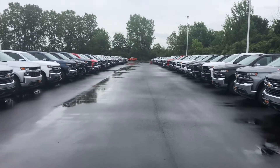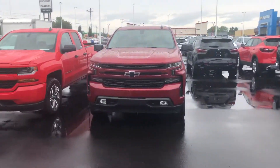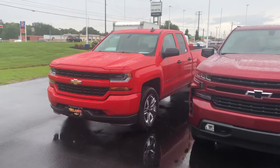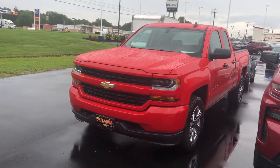I have work truck, custom, custom Trail Boss, LT Trail Boss, RST which is the body color grill and bumpers. We even have the LD, which is the old body style that they're building for one more year as a 2019 model, so we have some of those as well.